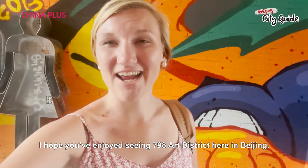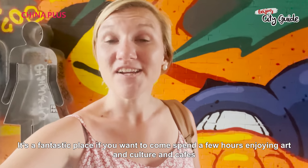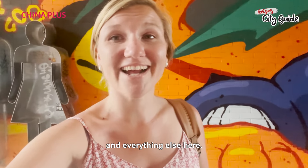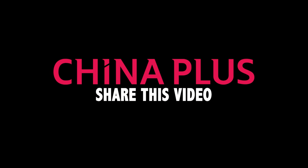I hope you've enjoyed seeing 798 Art District here in Beijing. It's a fantastic place if you want to come spend a few hours enjoying art and culture and cafes and everything else here. I will see you guys in the next episode of Beijing City Guide. Bye!